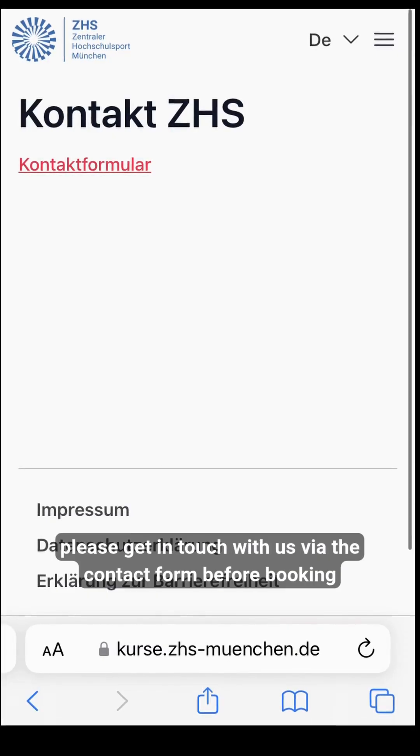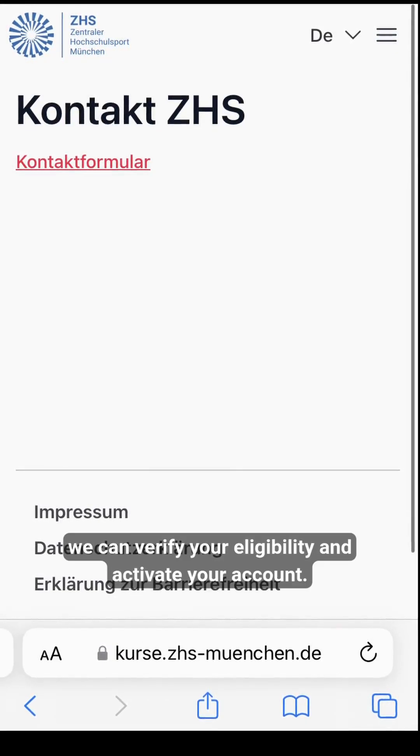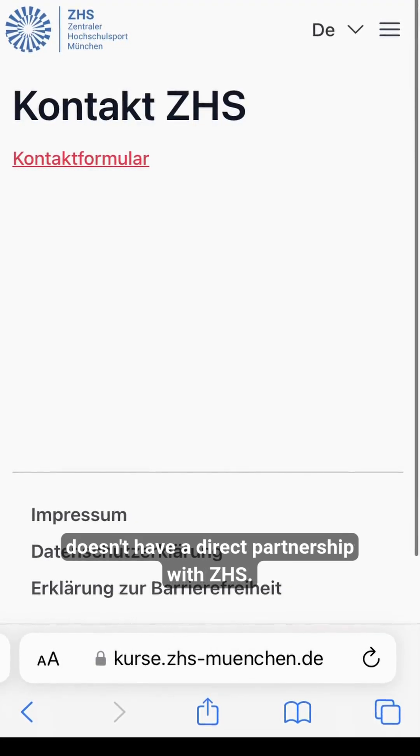If you're a relative, please get in touch with us via the contact form before booking a course. That way, we can verify your eligibility and activate your account. The same applies to students whose university or institution doesn't have a direct partnership with ZHS.